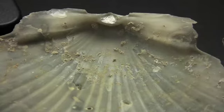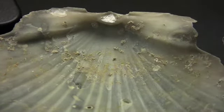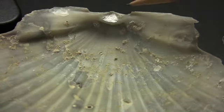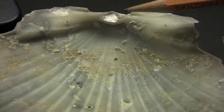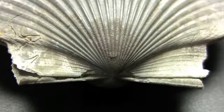On the inside of a scallop shell, one of the features of interest is this white triangle — that's called the ligament pit. When scallops are alive, they have a rubbery, pyramid-shaped structure called a ligament that attaches there and on the corresponding part of the other valve.